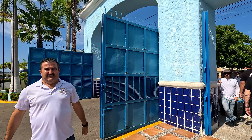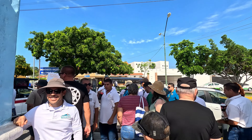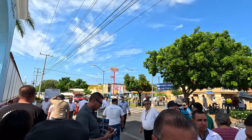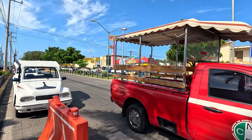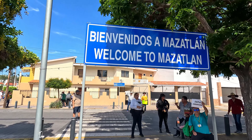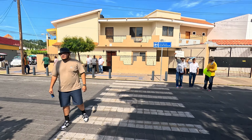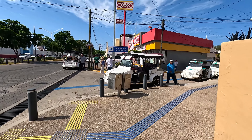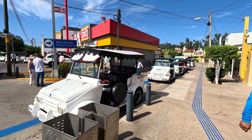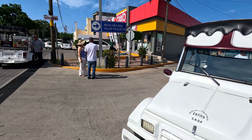We're gonna take a left as soon as we exit the terminal and head up the sidewalk towards the ferry. There are a lot of vendors and taxis selling tours here. Now if you are heading into Old Town, you need to follow the blue line on the road. This is the safe way into Old Town here in Mazatlan, and you'll see signage here as well.